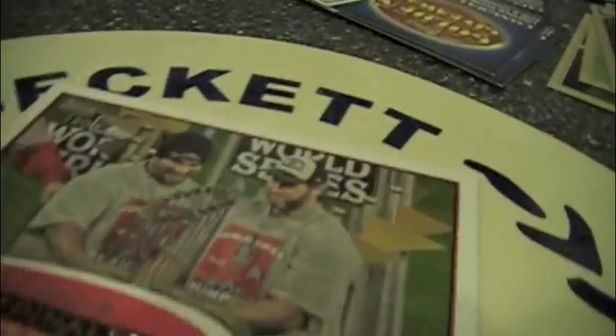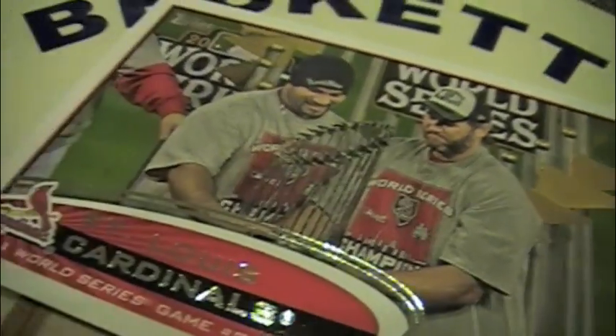How about the Cardinals with the World Series trophy? How about not?